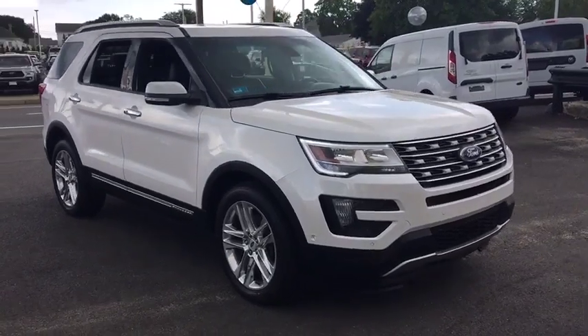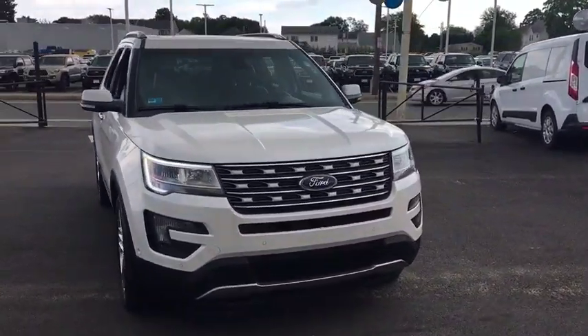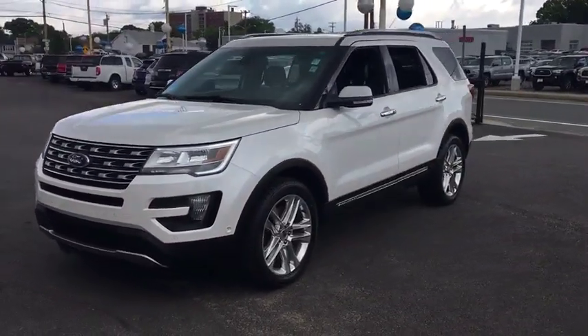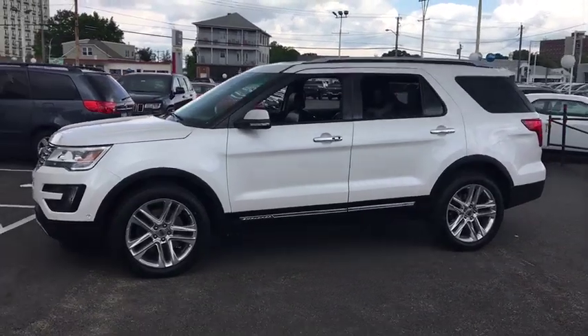The 2016 Ford Explorer. You've got a lot of capabilities to call on in a Ford Explorer. Don't underestimate your choices. This vehicle has less than 70,000 miles.